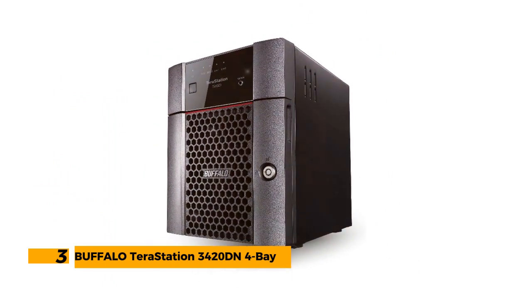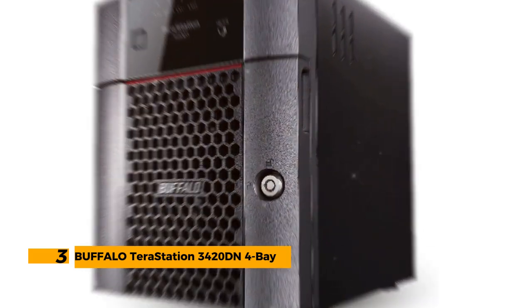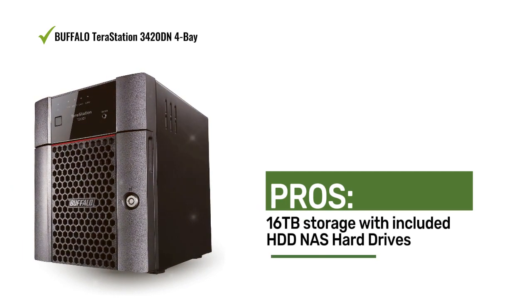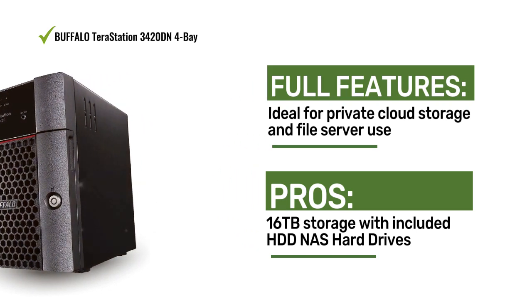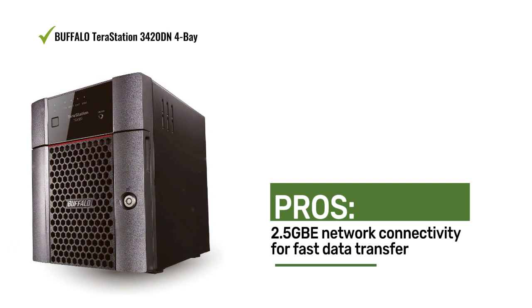Number 3: Buffalo TeraStation 340DN 4-Bay Desktop NAS 16TB. The Buffalo TeraStation offers 16TB storage. With HDD hard drives included, its 2.5GB network connectivity, private cloud storage, and file server capabilities make it an ideal choice for comprehensive data management.